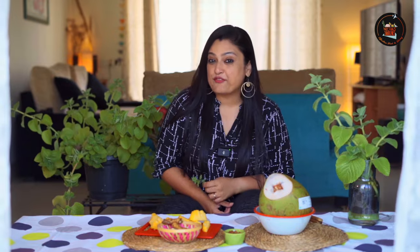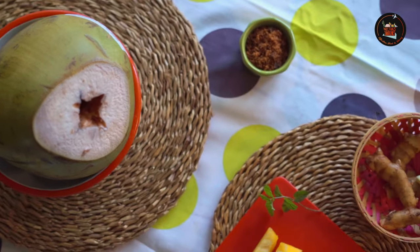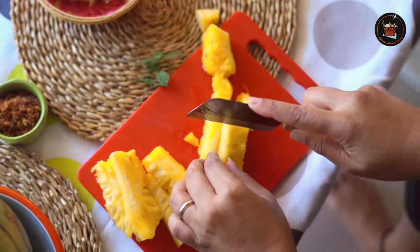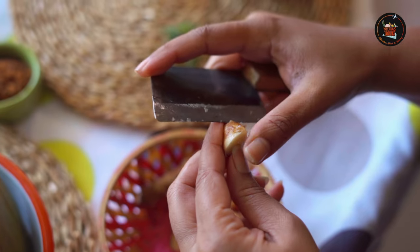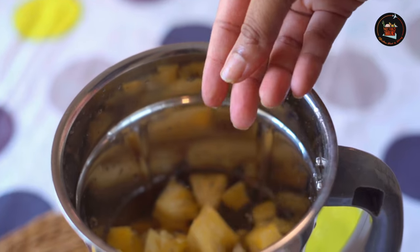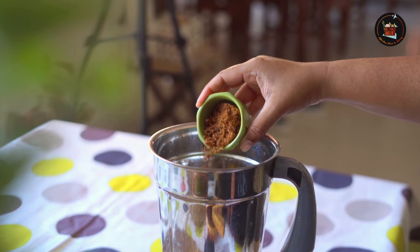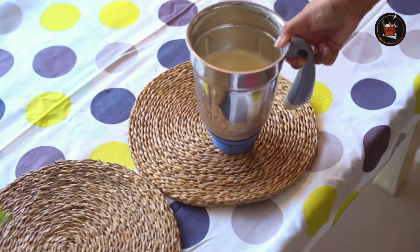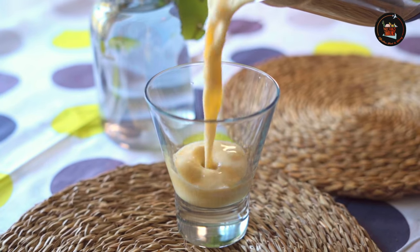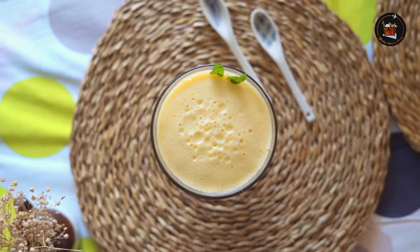Plucking mint from my little garden is really therapeutic. This is a refreshing pineapple and tender coconut juice with a kick of mango ginger and a hint of palm sugar. Chop one cup of pineapple, add one big tender coconut water, half inch mango ginger, 1 tablespoon palm sugar, and a few sprigs of mint leaves. Grind until thoroughly blended, then transfer this tropical fusion into a stylish glass.